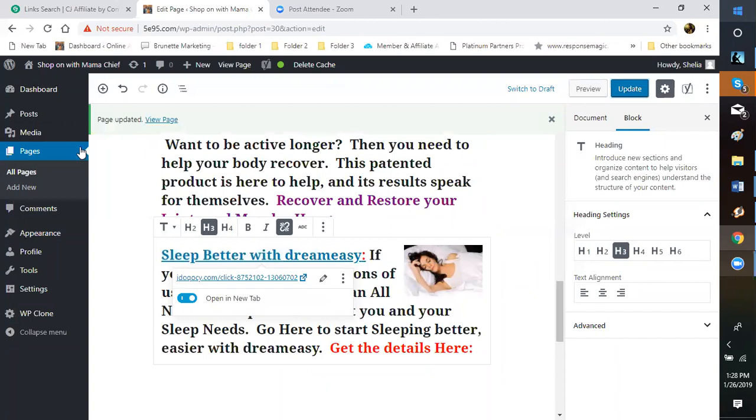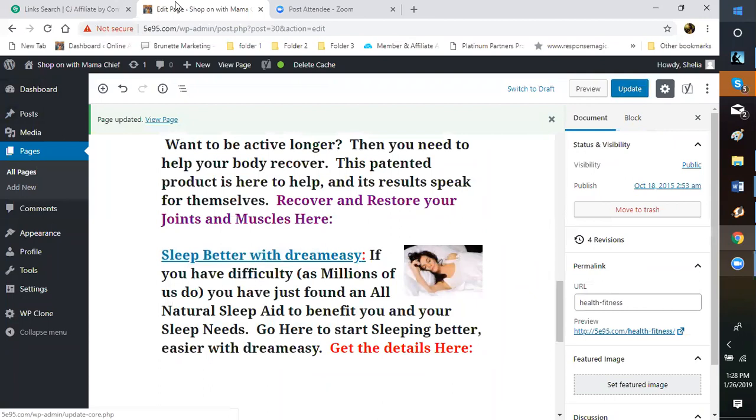Once it updates, you want to make sure it saved. The way you know it updated is it will say 'View Page.' If you don't see that after updating, it didn't save. You don't want to click View Page directly from here since it overlays on this window — instead go to Preview, which opens in a new tab. That's what you want.